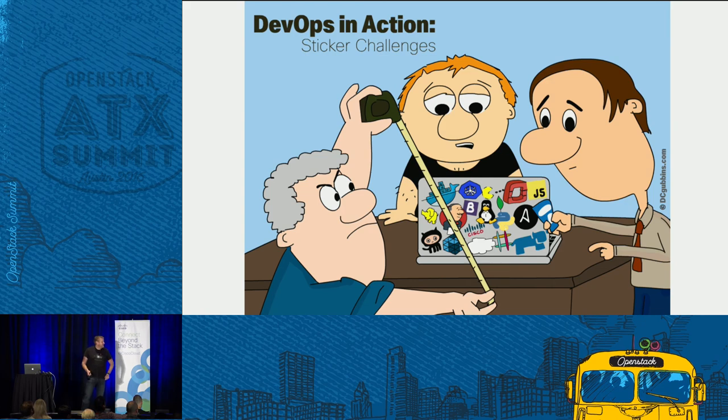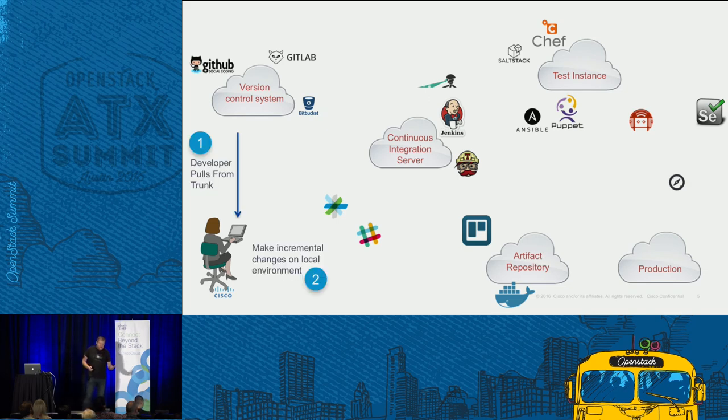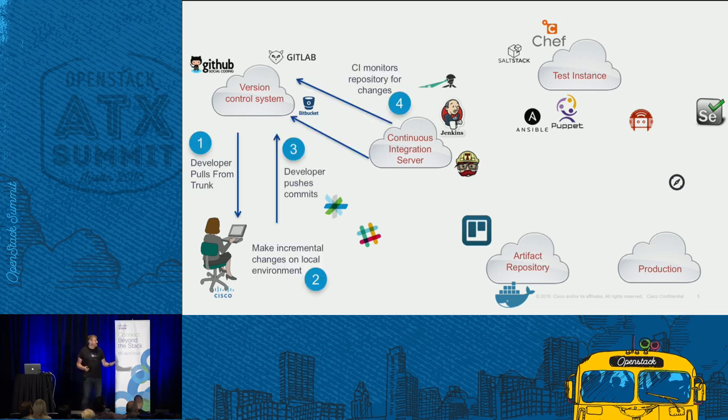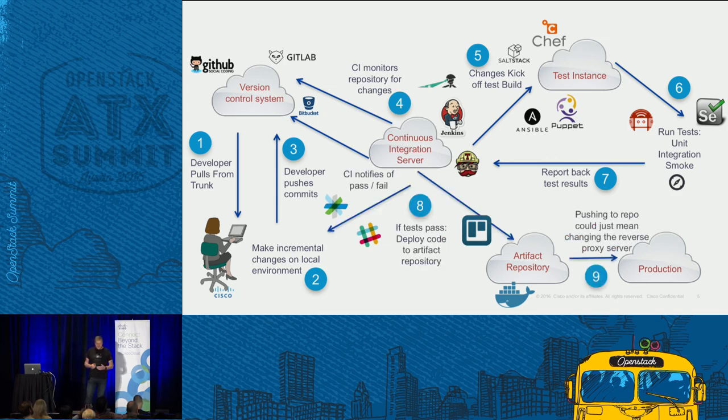So we talk about DevOps in action, which can mean a few things to different people. You take all those logos of those stickers, and as we see applications being developed today with more agility, what we have is applications being broken up into smaller components or services. You have a continuous integration server that's automatically seeing the changes being made, automatically kicking off testing of those instances, reporting back results. And when it comes to deploying the application, it could be as simple as changing a proxy server or switching something in DNS. All these workflows and toolsets are a perfect fit to run on top of a cloud platform like OpenStack.